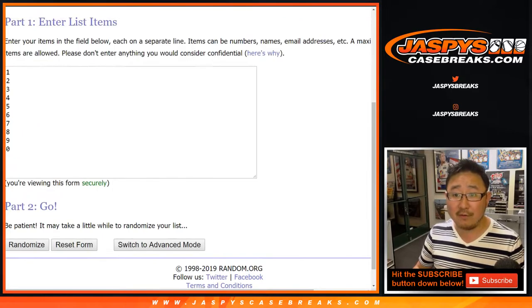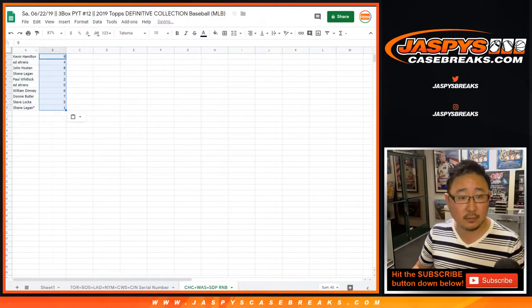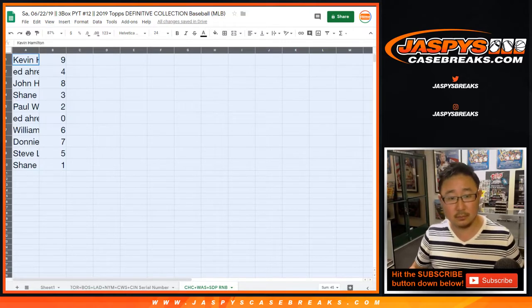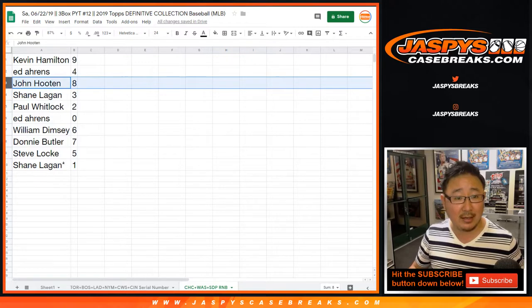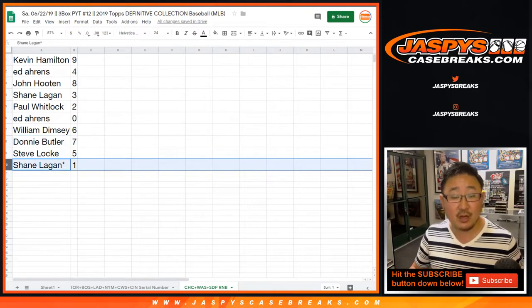One and a four, five times for the numbers. After the fifth and final time, that is nine down to one. Kevin with nine, Ed with four, John with eight, Shane with three, Paul with two, Ed with zero, William with six, Donnie with seven, Steve with five, and Shane with one, last spot mojo.